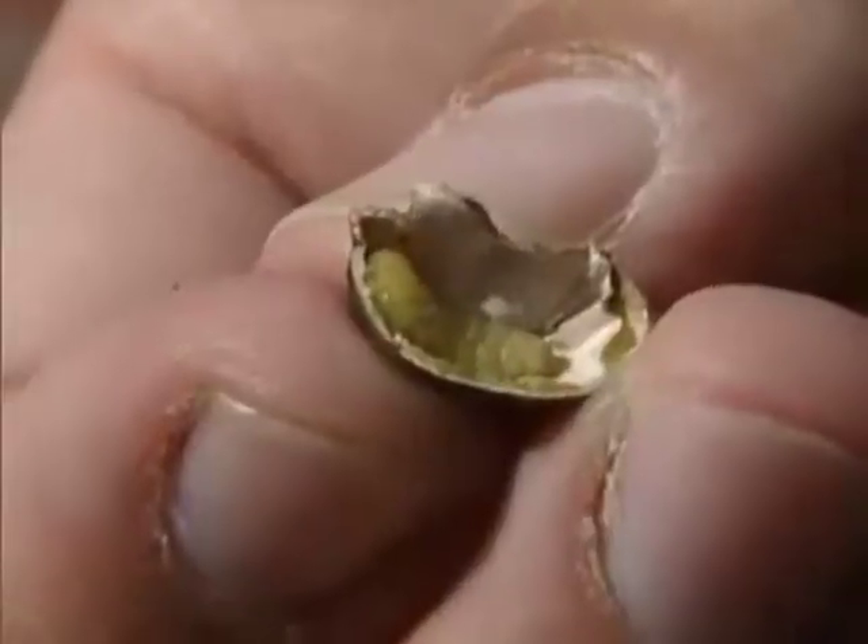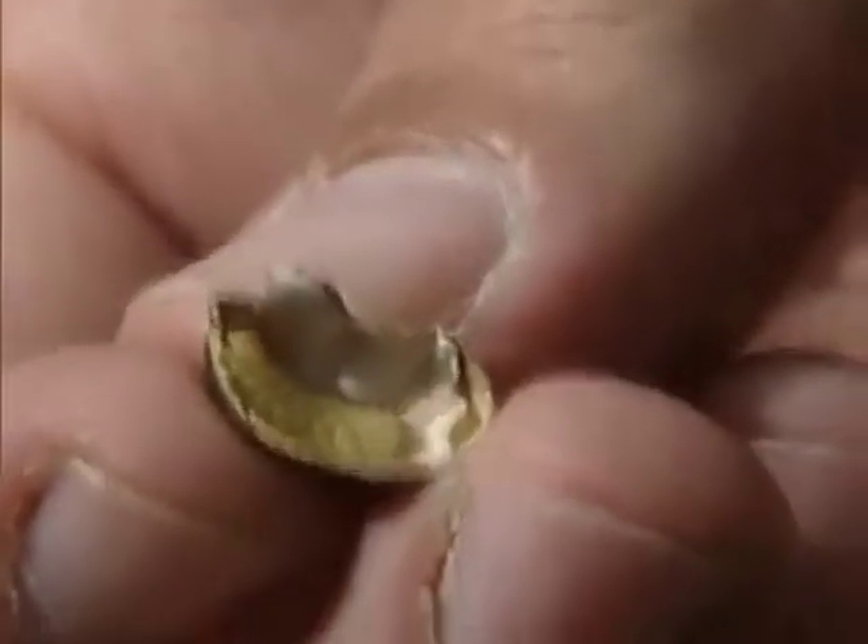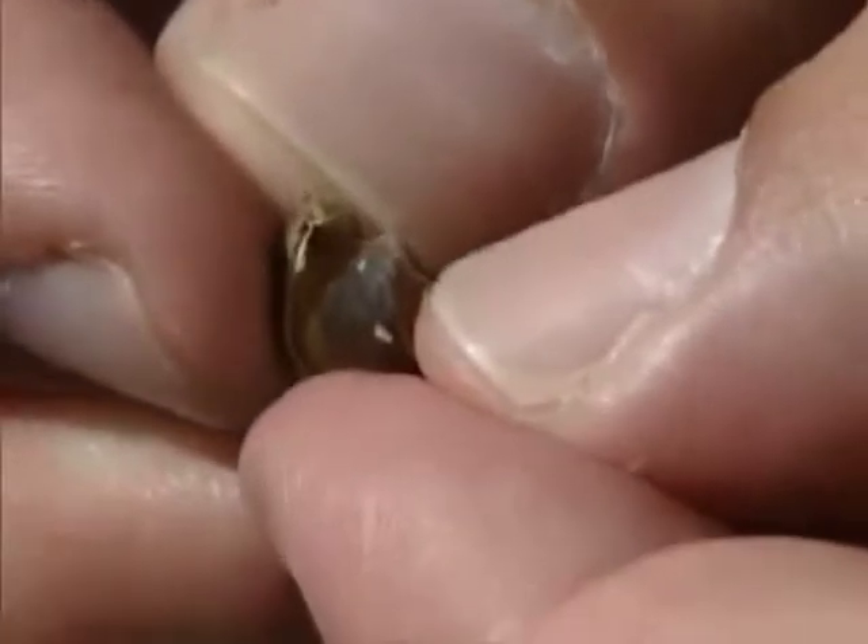For a bug and a bean, this is a pretty extreme jumping ability. But our countdown of the most extreme jumping animals on the planet is just warming up.